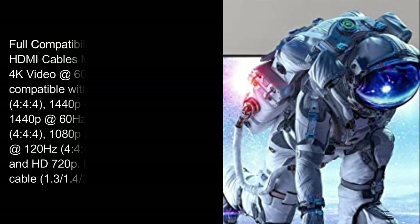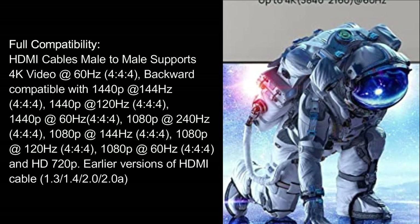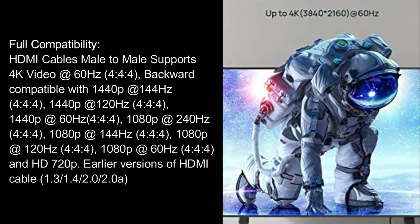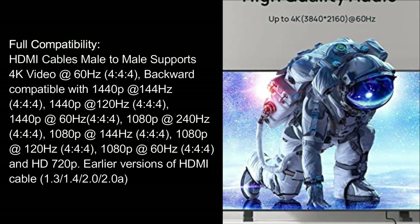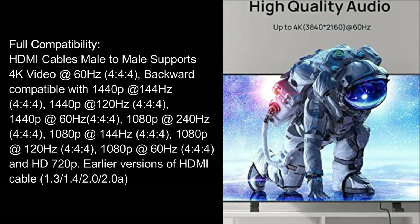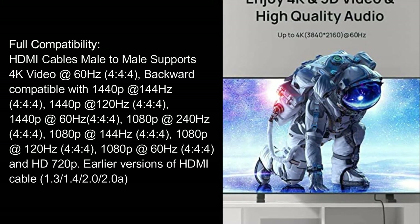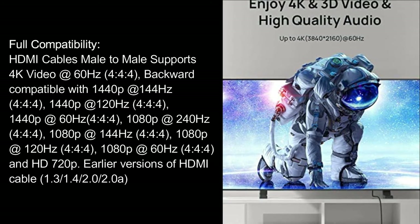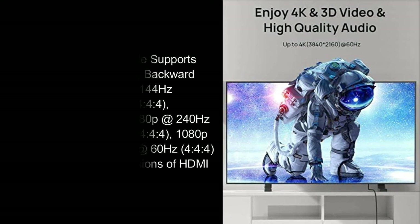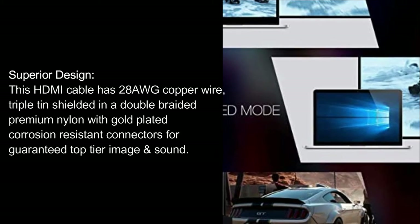Full Compatibility. HDMI cable supports 4K video at 60Hz, backward compatible with 1440p at 144Hz, 1440p at 120Hz, 1440p at 60Hz, and 1080p at 240Hz. Superior design: this HDMI cable has 28 AWG copper wire, triple tin shielded, and a double braided premium nylon.